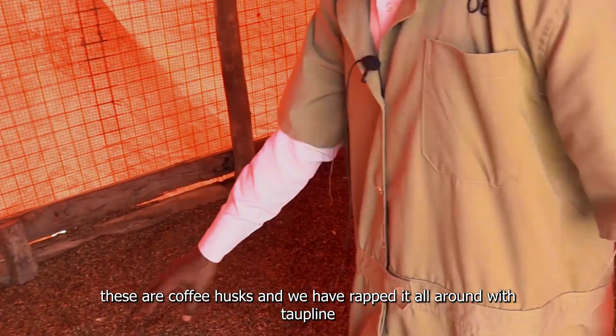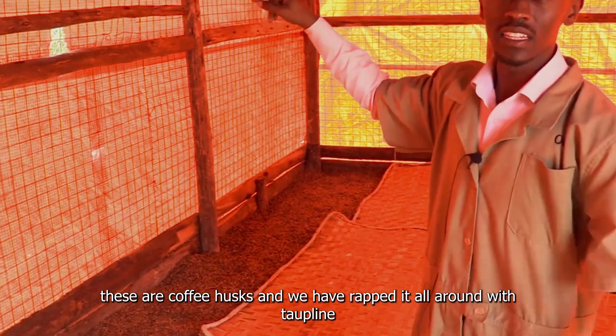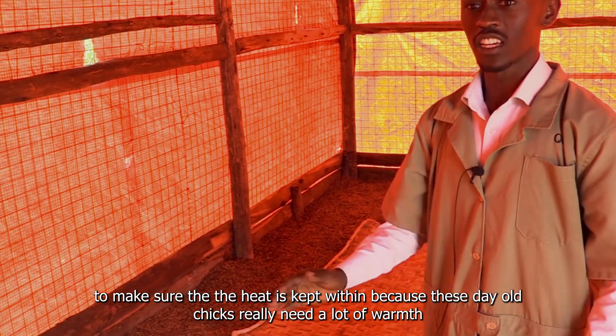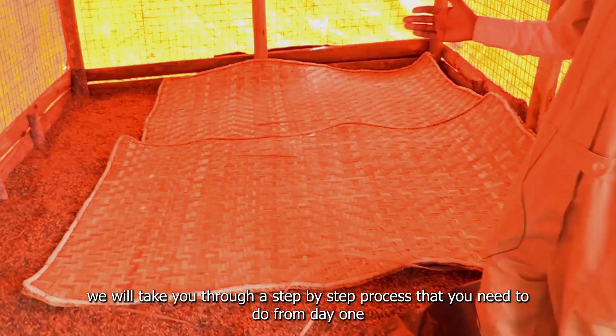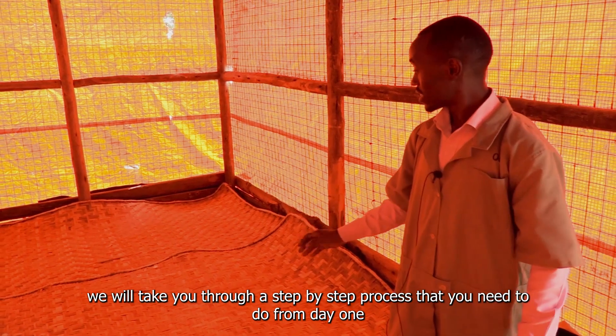These are coffee husks and we have wrapped it all around with top lean to make sure the heat is kept within, because these day-old chicks really need a lot of warmth. We will take you through a step-by-step process that you need to do from day one.